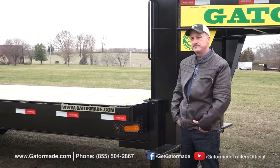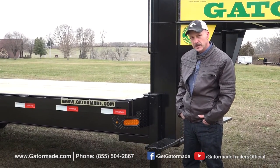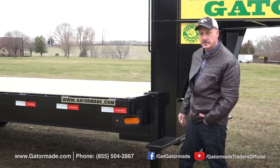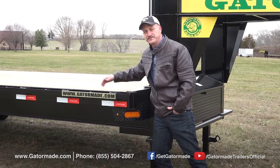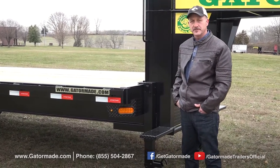Now if you're out searching for a trailer, do your research. A lot of trailer manufacturers will maybe put a step here where you have to climb up over the deck, bust your shin — not pleasant. GatorMade does it right.